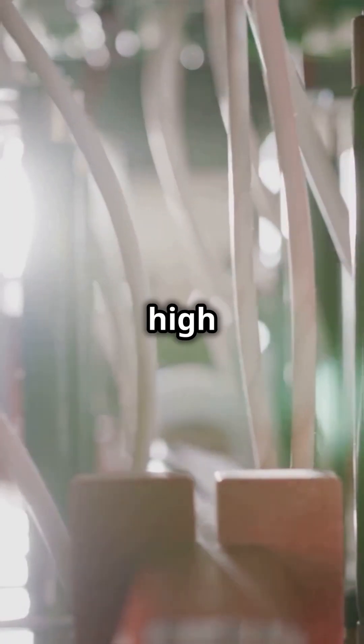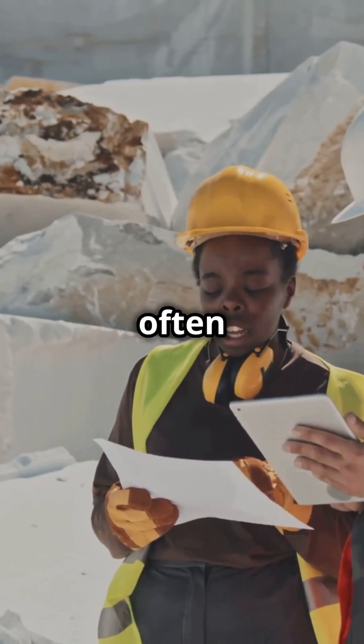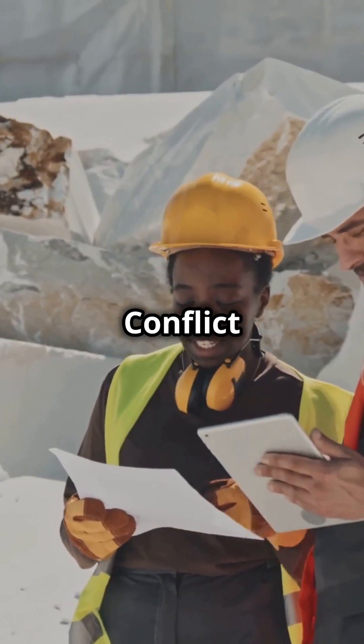First up, Tantalum. This metal is used in capacitors for its high capacity and stability. It's rare, pricey, and mined in Africa, often with ethical dilemmas. Conflict minerals, anyone?